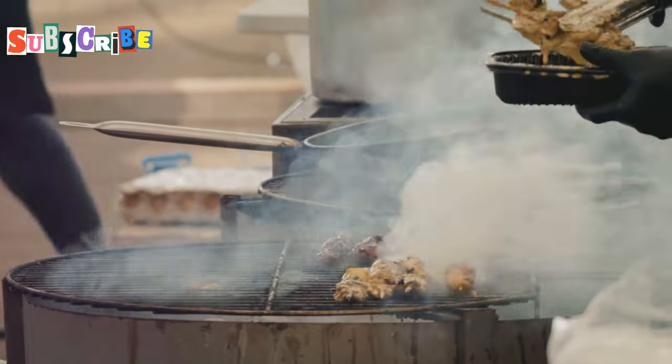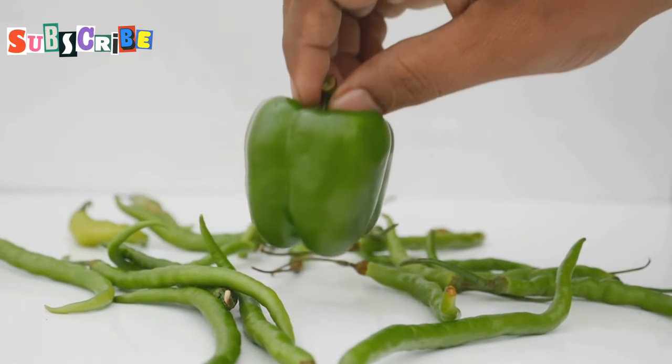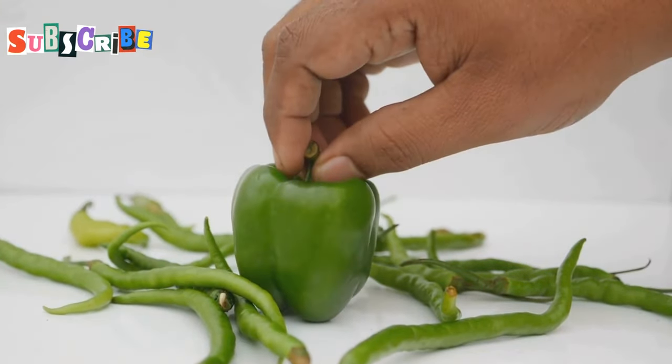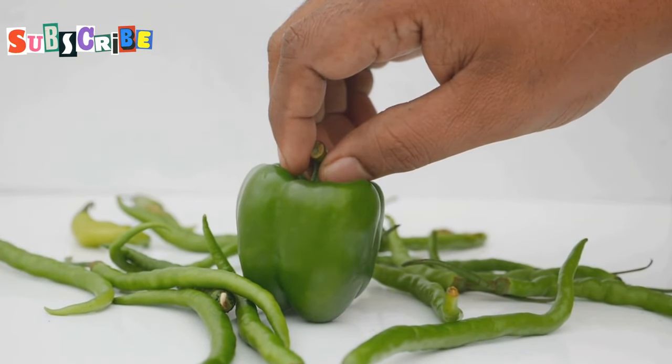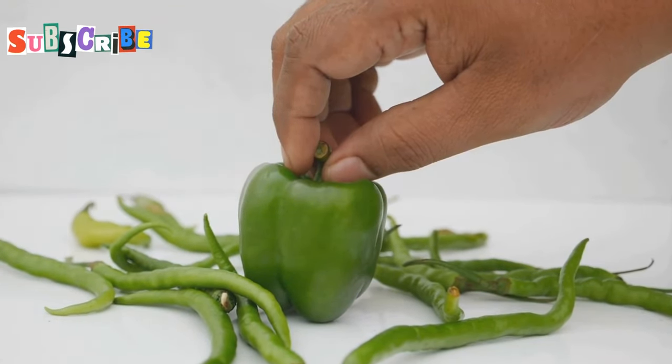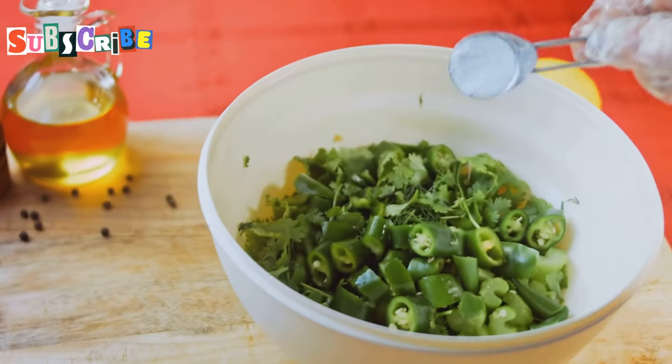...tanginess, and umami that makes every bite an adventure. First up, we have Namprik Noom, the green chili dip — made with roasted green chilies that'll leave your tongue tingling. The freshest green chilies are selected and roasted to perfection, giving them a smoky flavor that is simply irresistible.